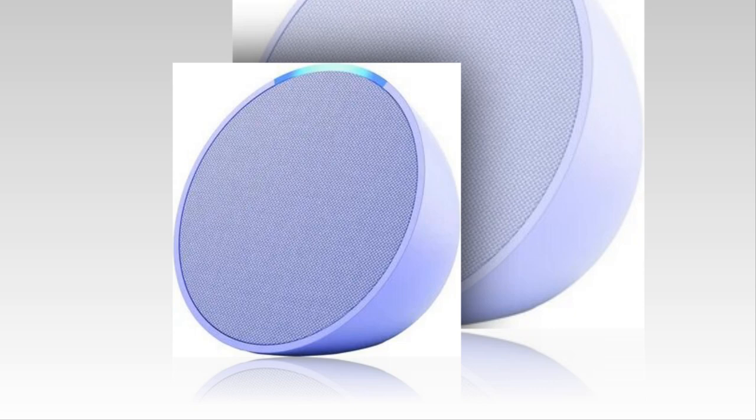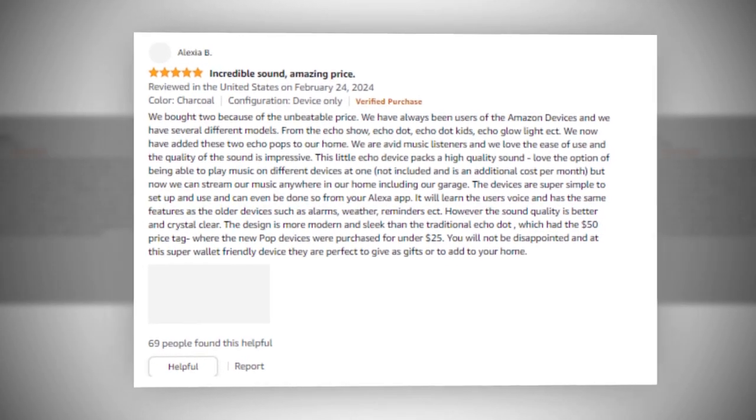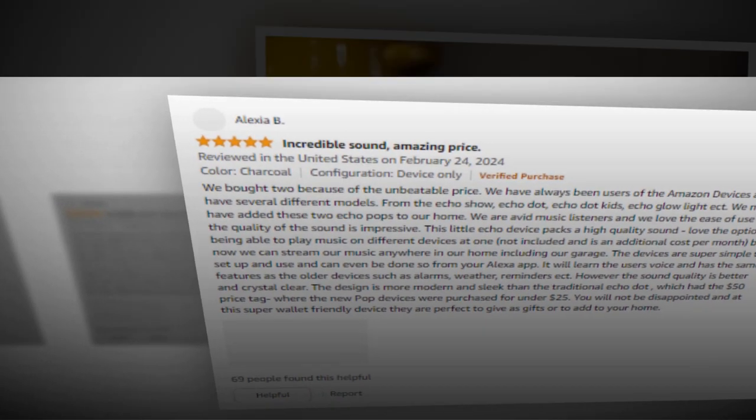Echo Pop, perfect for small settings and bedrooms. This little smart speaker with Alexa offers rich sound quality, robust enough to make a statement without taking center stage.